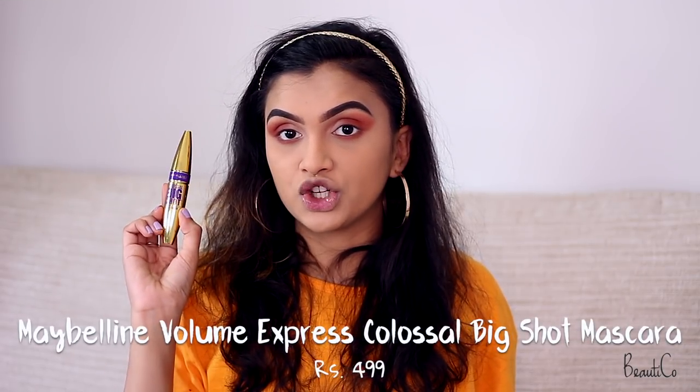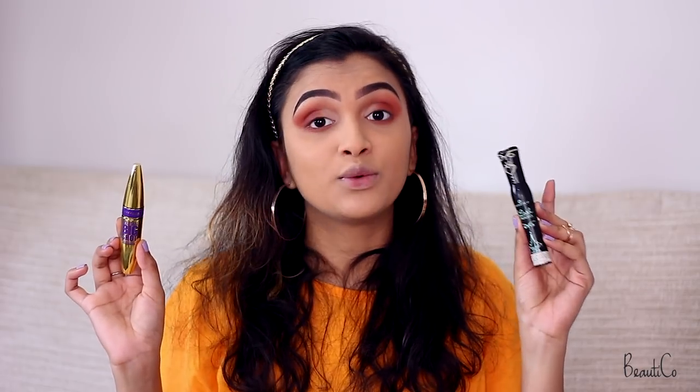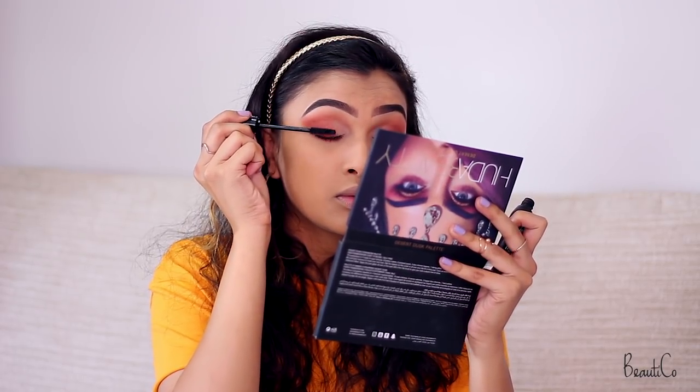For my mascara today I'm using the Colossal Big Shot mascara along with the Essence Lash Princess. The Lash Princess gives me more length and the Colossal Big Shot gives me length and volume, so mixing the two gives me those very wispy thick lashes.